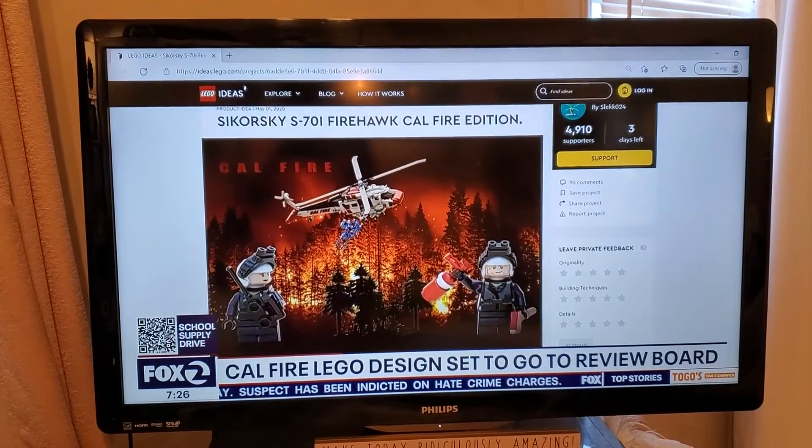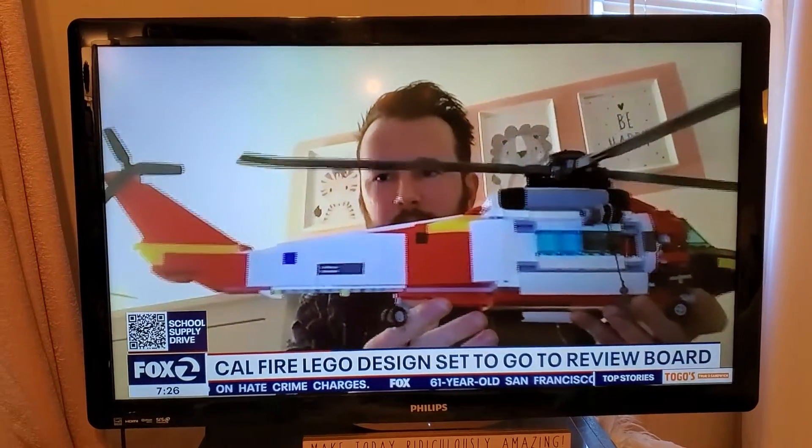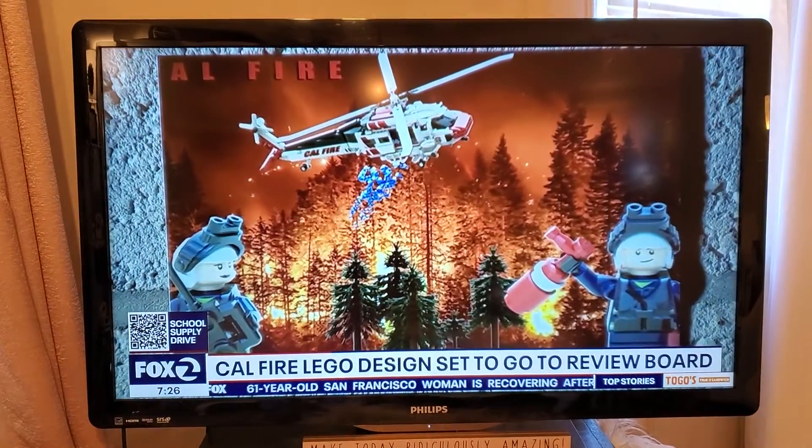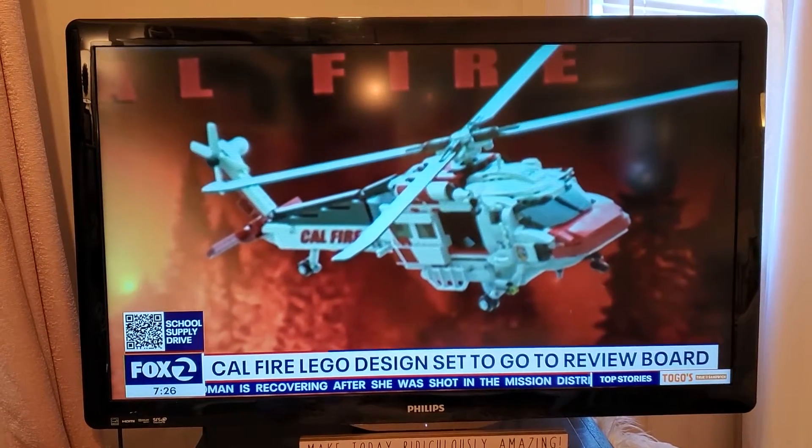CAL FIRE firefighters could become the focus of a new LEGO design. A LEGO designer says he designed a brick version of CAL FIRE's Hawk helicopter, an aircraft used for fighting wildfires. The designer has now submitted his work to LEGO, and the next step is for the company to move forward with the review process.